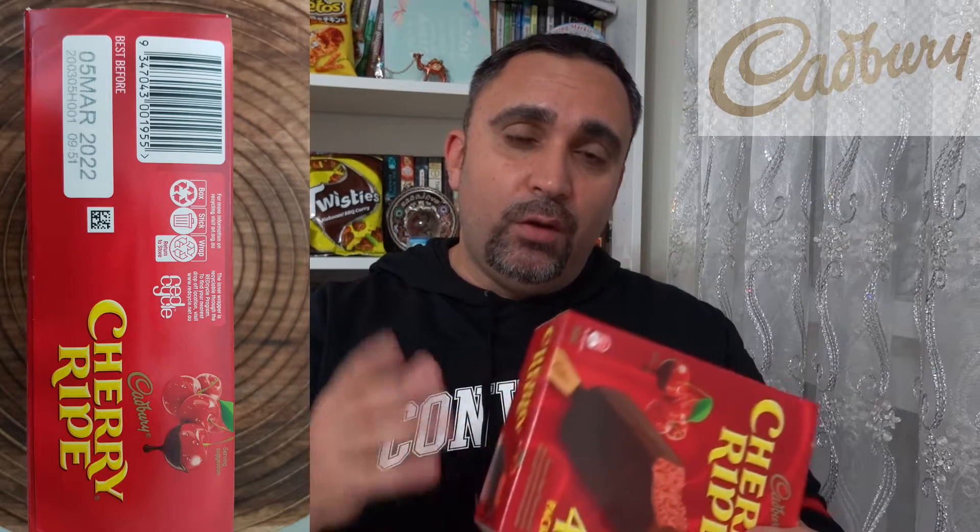The use by date is the 5th of March 2022, so it's a long use by date, very interesting. Alright, let's go for the taste test as I unpack this box.